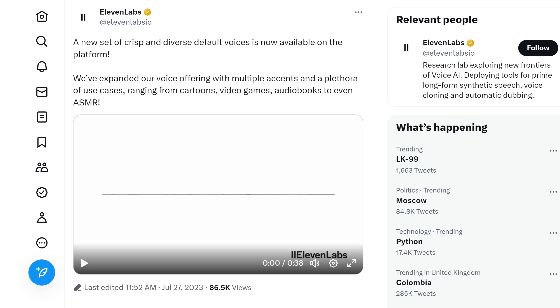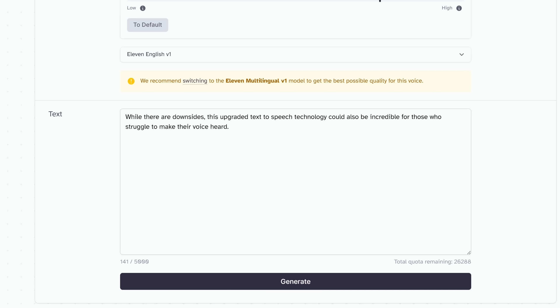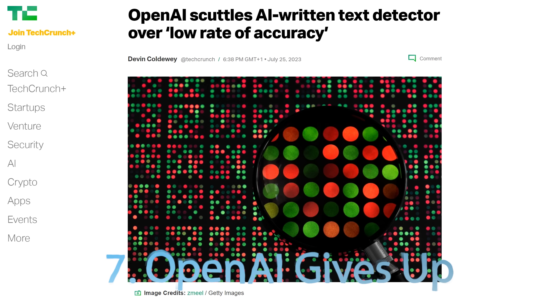The next development I'll let speak for itself: AI voices can now whisper. A demo shows AI text-to-speech with dynamic vocal qualities — whispering, excitement, calm narration. Of course I signed up and tried it myself. While there are downsides, this upgraded text-to-speech technology could be incredible for those who struggle to make their voice heard. With audio, video, and text getting so good, it's going to be increasingly hard to tell what is real.